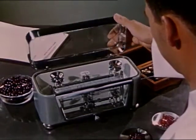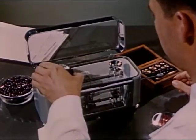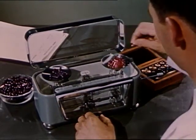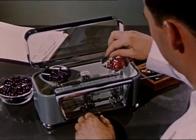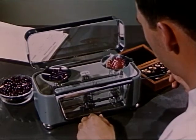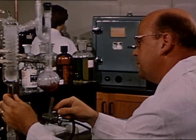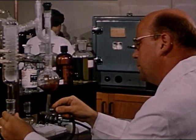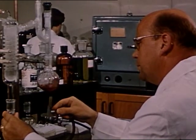Several times during the processing of each batch, samplings are made, and an extremely sensitive and delicate scale is used to ensure the correct weight for every batch of material processed. Thus, more rigid control. Samples also go to the quality control laboratory for analysis, to make certain that the Neutralite standards are maintained.